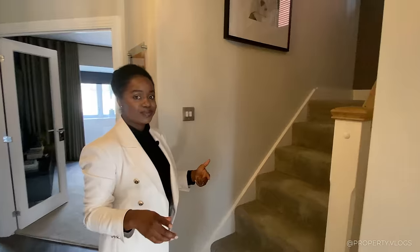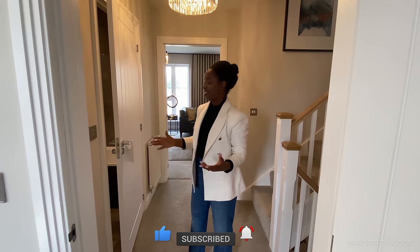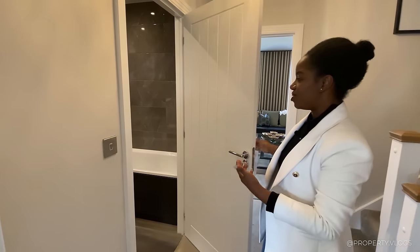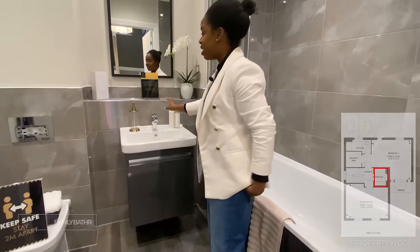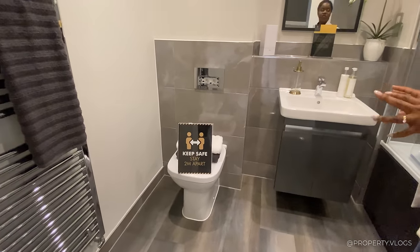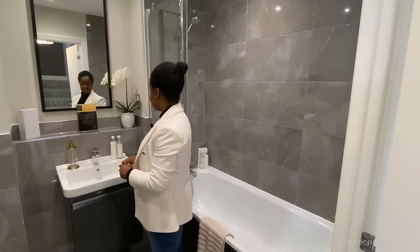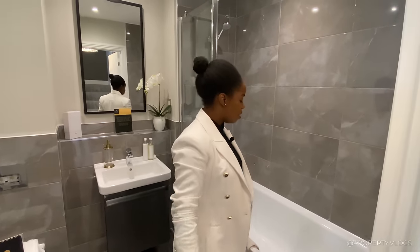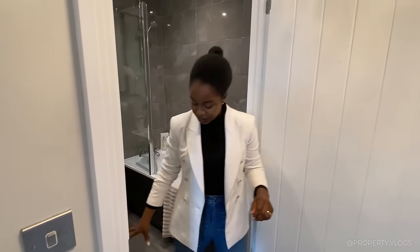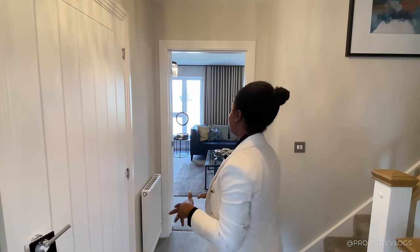Now we're on the first floor of this two-storey property. The landing is beautifully proportioned. This first room is your family bathroom — a three-piece suite with a shower over bath. Porcelain tiles in a high-gloss finish with a grey-toned tile and great chrome edging strips. There's a Roca sink with a floating vanity, storage already considered, your toilet, a full-height heated towel rail, and a beautifully proportioned bathtub. The flooring is likely Amtico, all in the same style as the rest of the house.